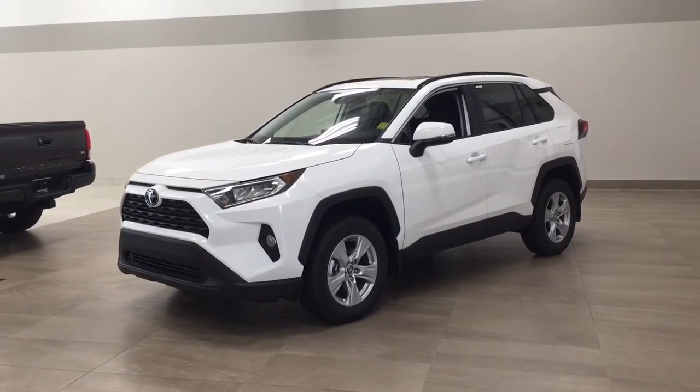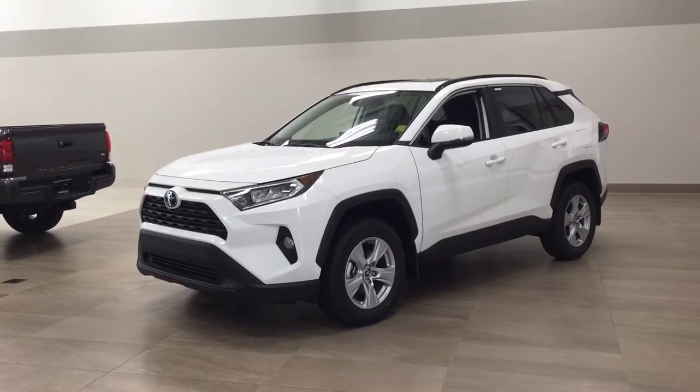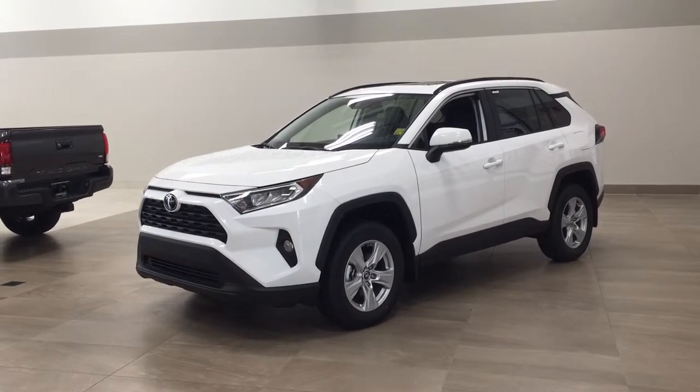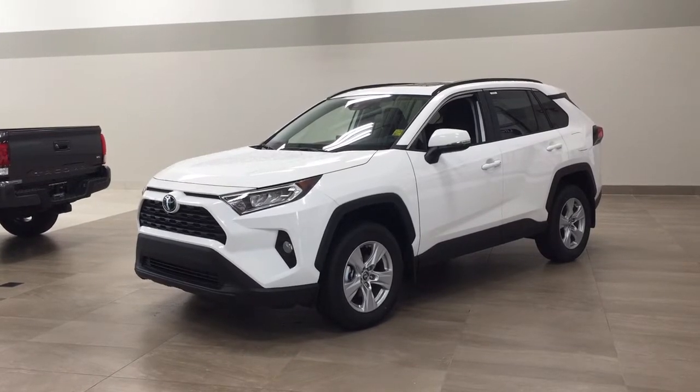Hello folks, welcome to Sherwood Park Toyota located at 31 Automall Road in Sherwood Park, Alberta, Canada. Today I'm going to be showing you this new Toyota RAV4 XLE. The most notable features on this XLE include its power moonroof, heated steering wheel, and blind spot monitoring. I'm going to go through a couple more features on the inside and outside of the vehicle to get you better familiar with this new Toyota RAV4 XLE. Let's get started.